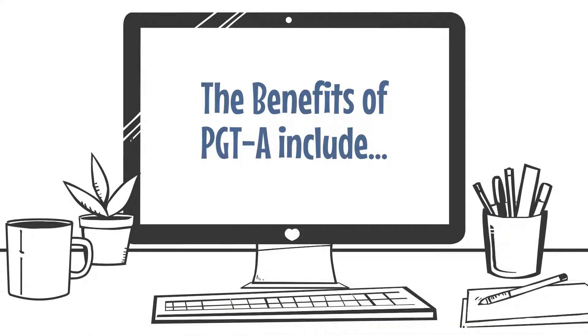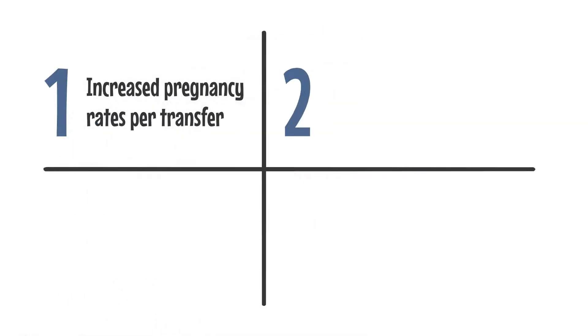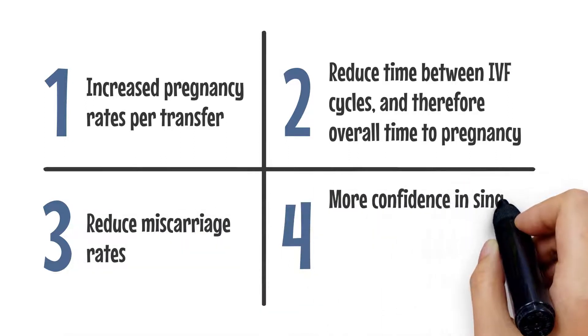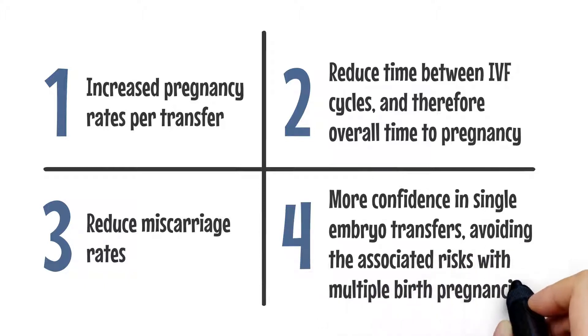The benefits of PGT-A include increased pregnancy rates per transfer, reduced time between IVF cycles and therefore overall time to pregnancy, reduced miscarriage rates, and more confidence in single embryo transfers, avoiding the associated risks with multiple birth pregnancies.